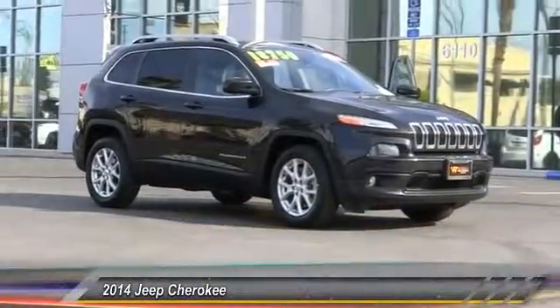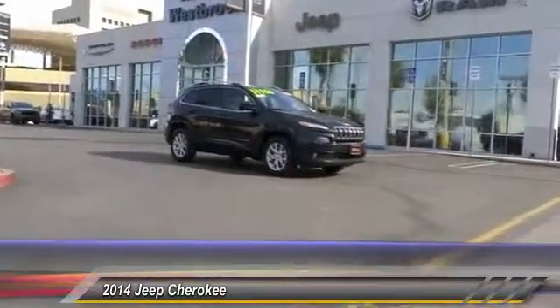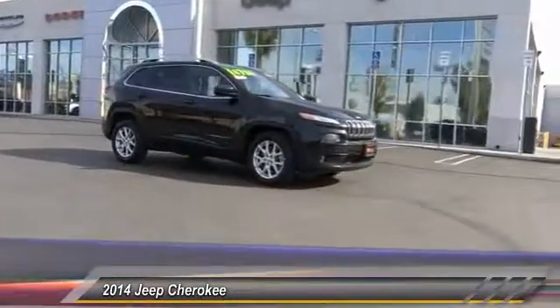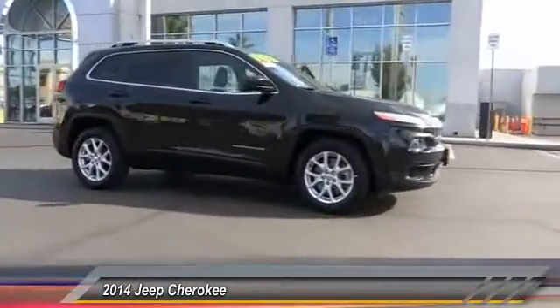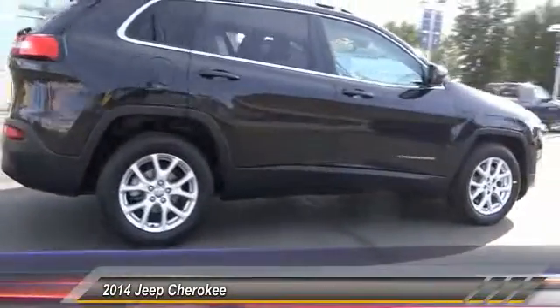The 2014 Cherokee. The Jeep Cherokee offers superior off-road capability. This makes the Cherokee a fine choice for families who venture off-road or vacation in the mountains or other remote areas, and is priced below $20,000.